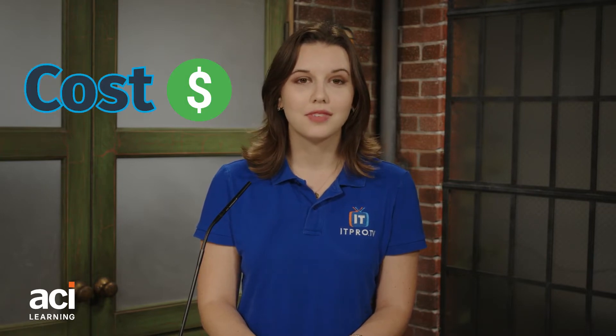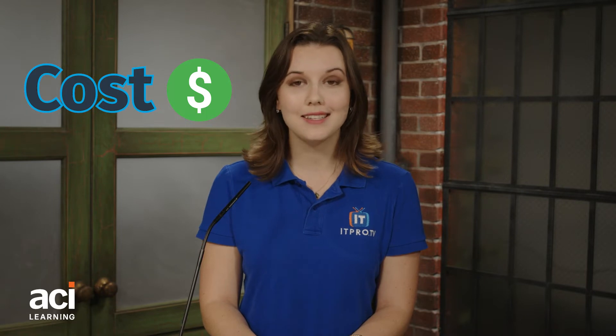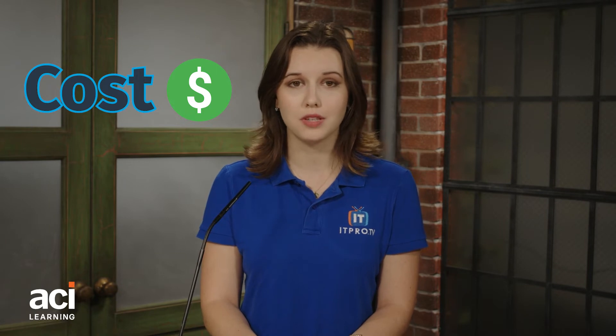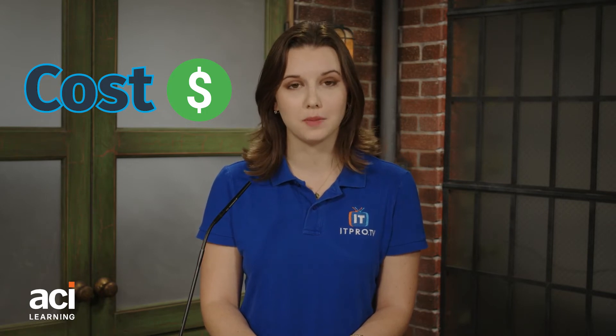Cost. Tuition for four years at a state university can easily top $40,000. This doesn't account for other costs like room, board, transportation, books, and more. An IT certification prep course varies by vendor, but it's typically in the neighborhood of two to $3,000 per course. While you may need more than one certification to be competitive, it's still a much lower investment than a degree.